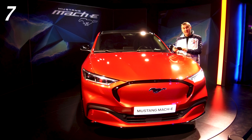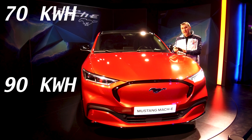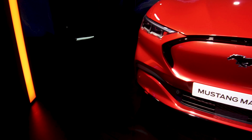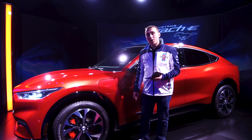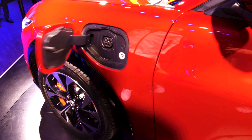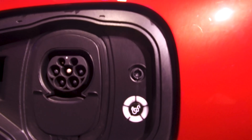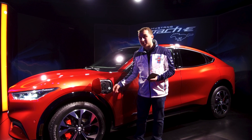The batteries available are going to be 70 kilowatt hours and 90 kilowatt hours, but the actual total size of the battery is 75 and 99. If you go for the smaller 75 battery, the CCS charging port will only charge at 115 kilowatts, but if you go for the larger battery it'll be capable of up to 150 kilowatts.